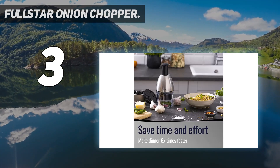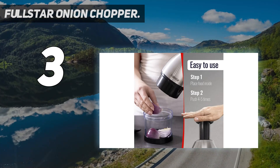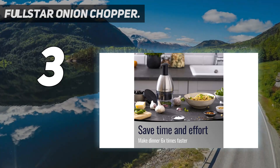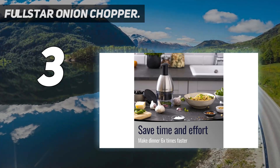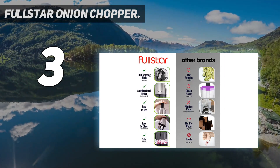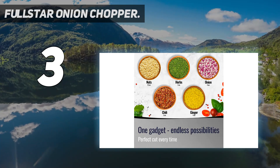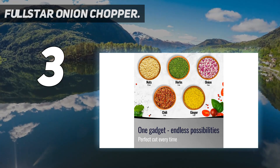Extra safe and built to last: the durable plastic of this onion press chopper resists vigorous chopping — a chef's dream. Customer service: we're here to help. Please read the Full Star Hand Chopper's manual before use. If you have any questions or issues, please contact us through Amazon and we'll get back to you within 24 hours.